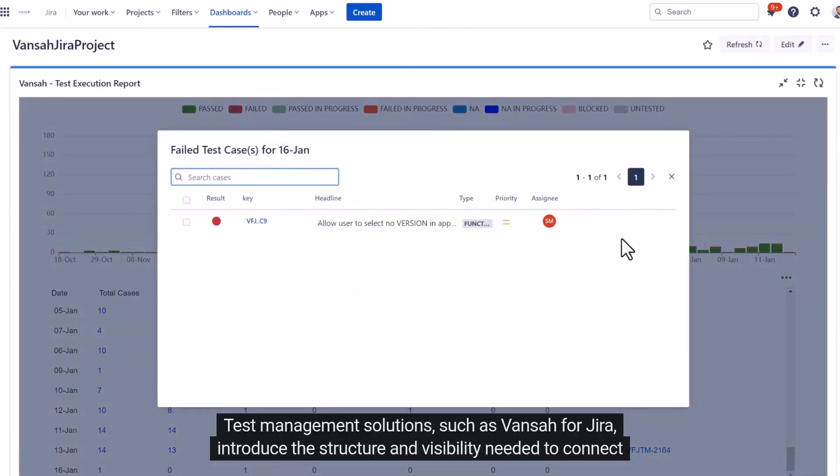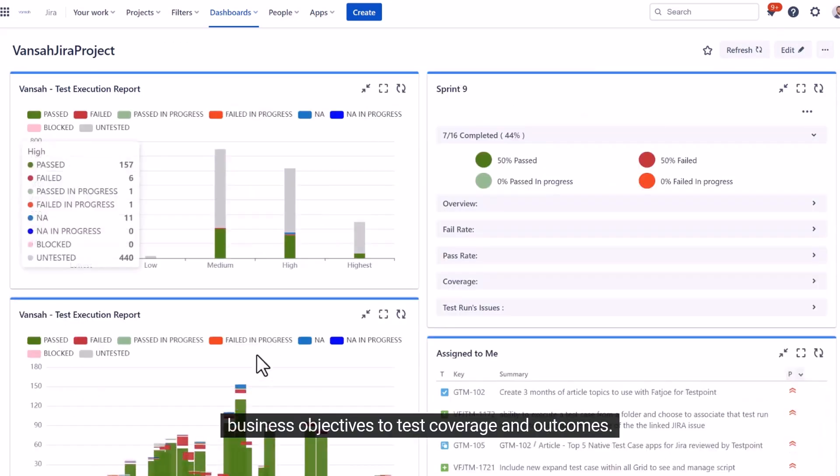Test management solutions such as Vance for JIRA introduce the structure and visibility needed to connect business objectives to test coverage and outcomes.